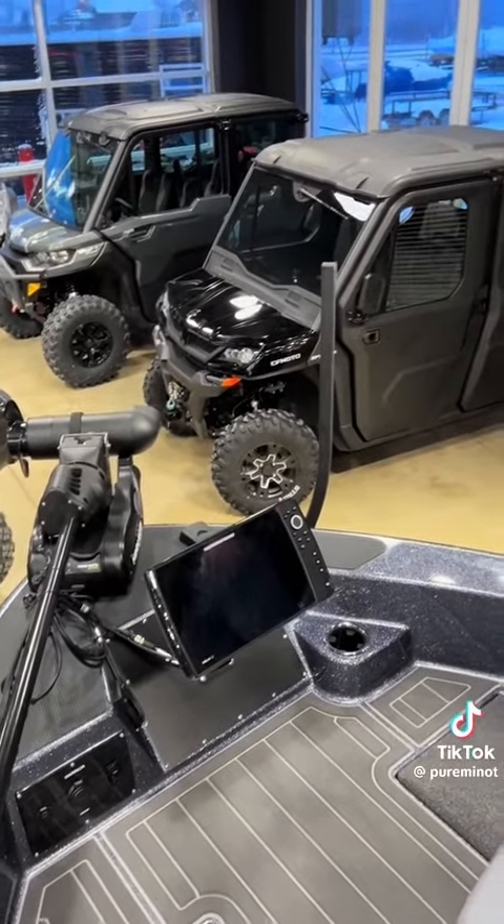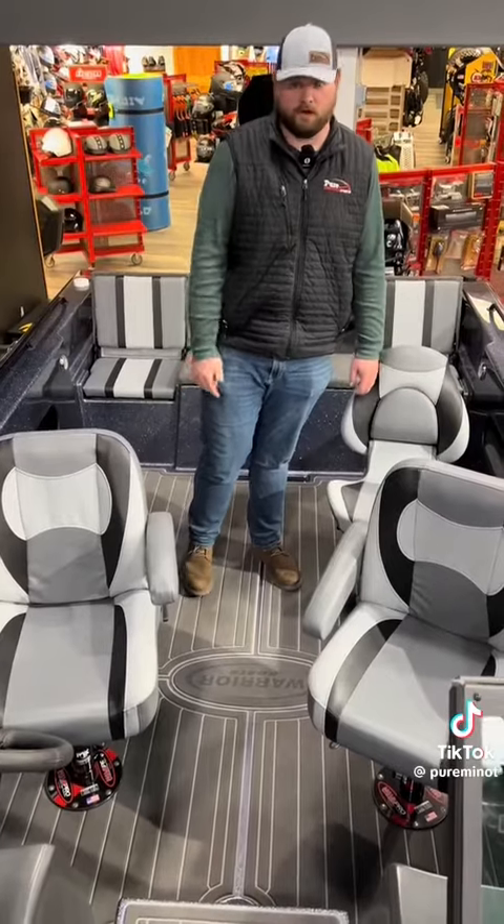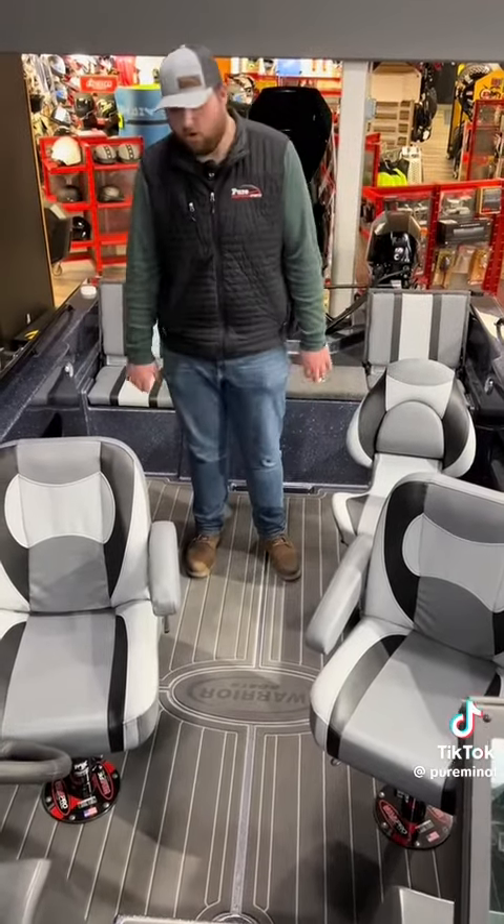Up here we have another Helix 12 for whoever's fishing on the front of the boat, and of course the Minn Kota Ultrex — just push a button, watch it deploy, push a button, bring it back up, and keep moving.